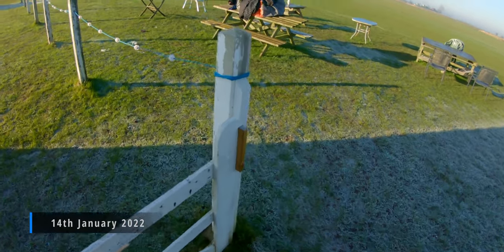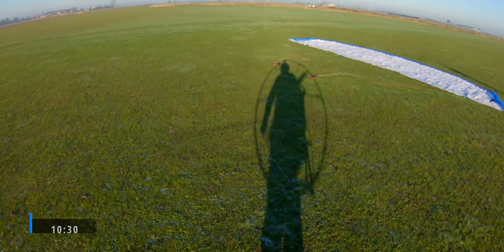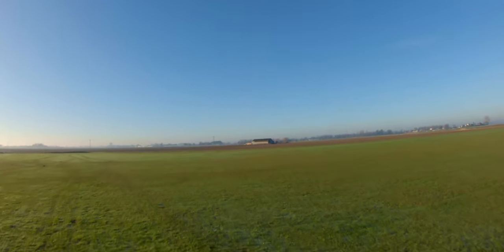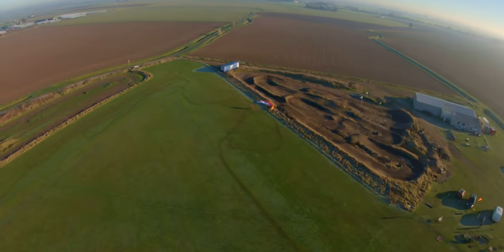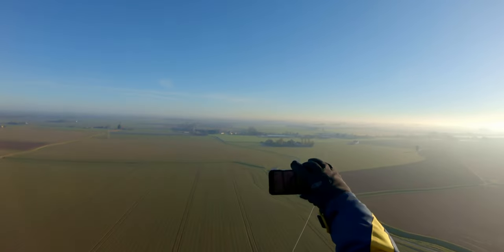It's Friday the 14th of January 2022 and I'm taking a trip up to England for the day. I've got two flights today. I'm just going to show you the first one to Hunstanton. By the time I got there and got set up, it was 10:30 takeoff. Conditions were great — quite light winds, two or three miles an hour, temperatures around zero degrees Celsius.